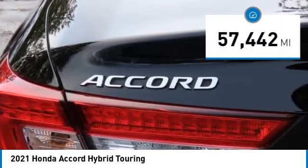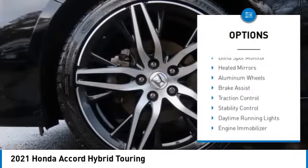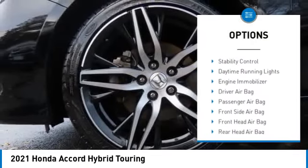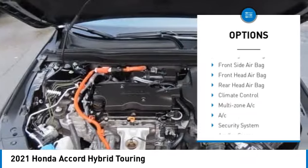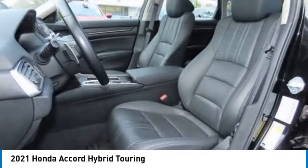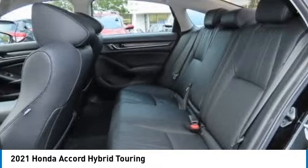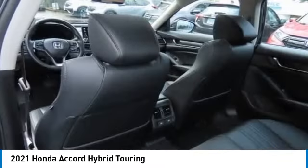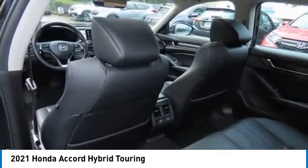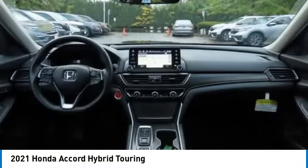Here are some of this vehicle's great options: rain sensing wipers, tire pressure monitor, blind spot monitor, heated mirrors, aluminum wheels, brake assist, traction control, stability control, daytime running lights, and engine immobilizer. This isn't just a vehicle, it's an experience — so stop in for a test drive today.